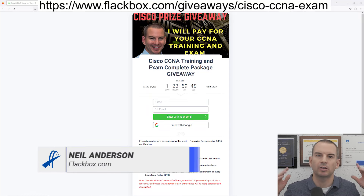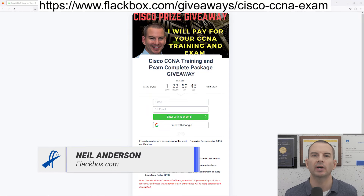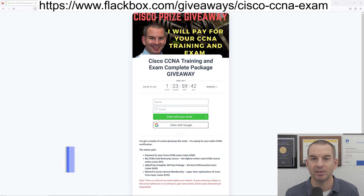Hi, this is a quick video to let you know about the Cisco CCNA training and exam prize giveaway that I'm running this week. It really is a great prize.